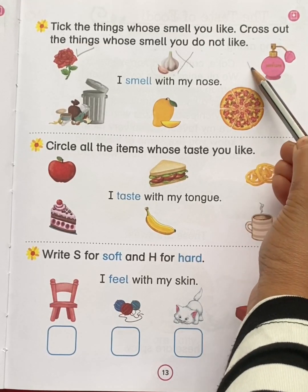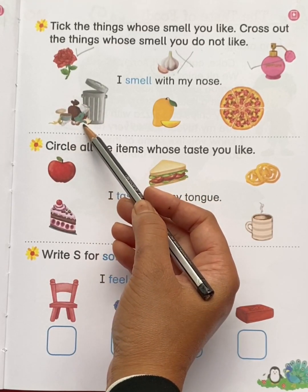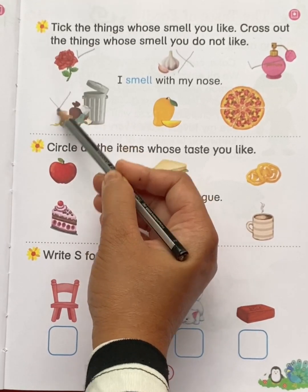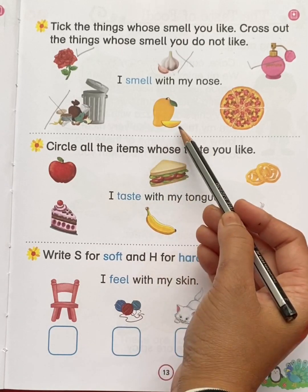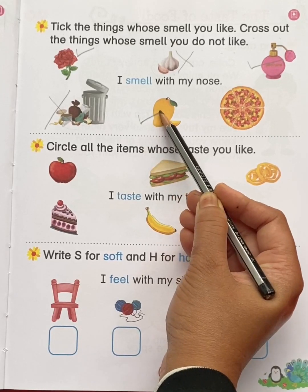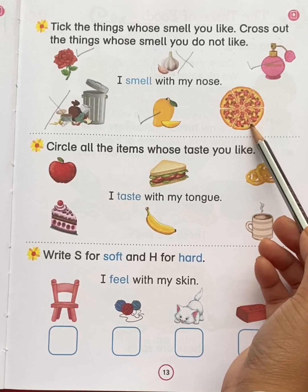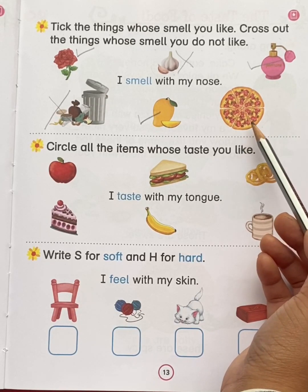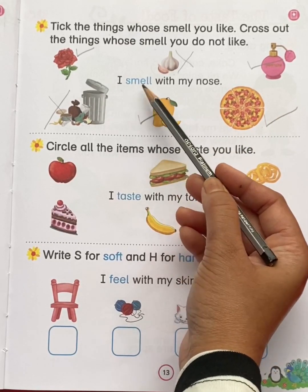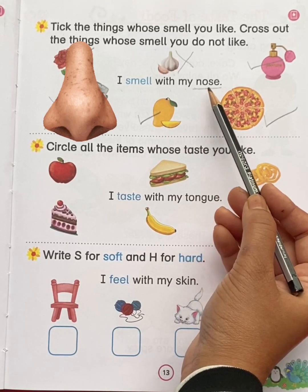See the next picture — these are rubbish. Do you like the smell of rubbish? No. So put a cross. This is mango — do you like the smell of mango? Yes. So tick mango. This is pizza — do you like the smell of pizza? Yes. So put a tick. So children, I smell with my nose. We smell with the help of our nose.